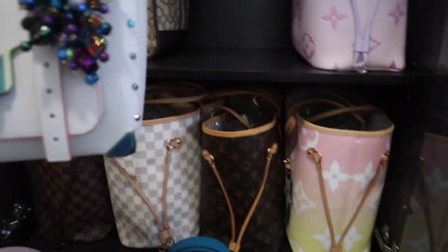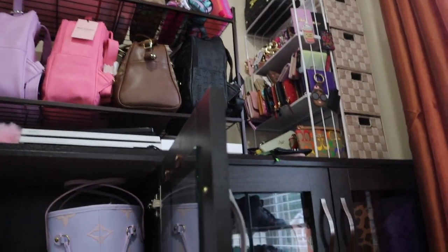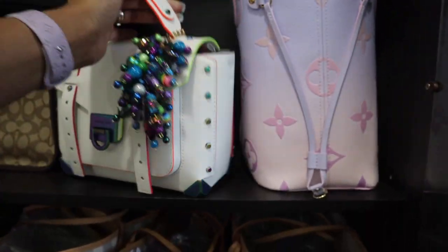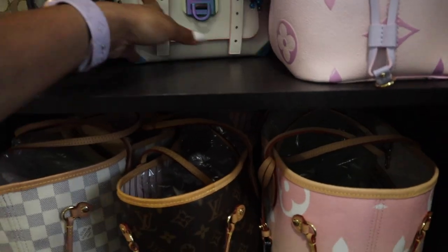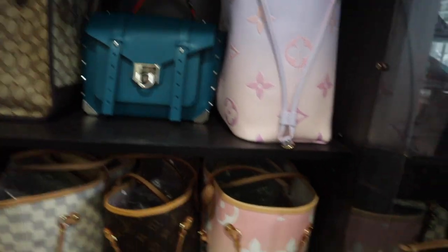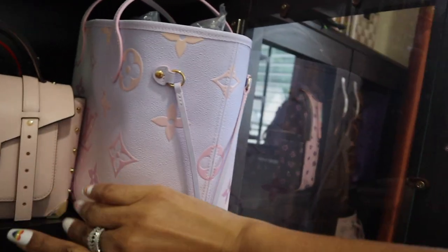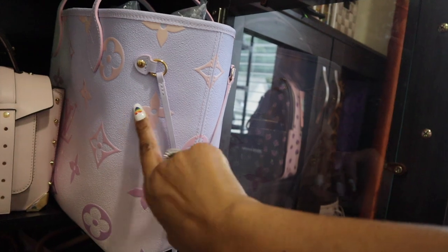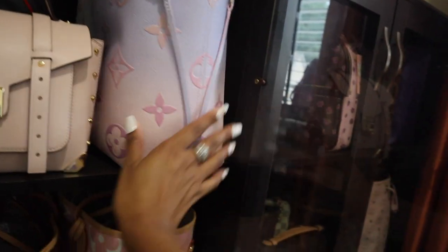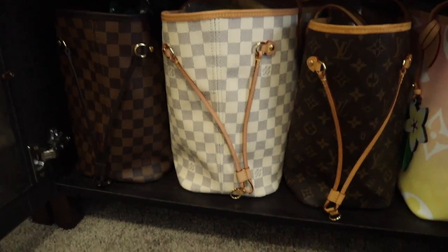I might consider moving this charm to this bag when I carry it sometimes because it's super cute and I think it would go both ways. We'll slide those back in. Then over here we have our most recent purchase — this is the Neverfull MM in the summer collection, sunrise pastel colorway. Y'all already know when it had purple — add to cart, all the way, gimme gimme.